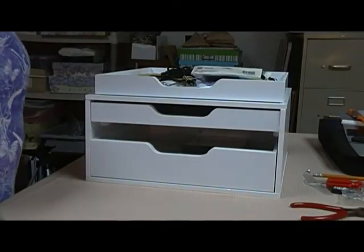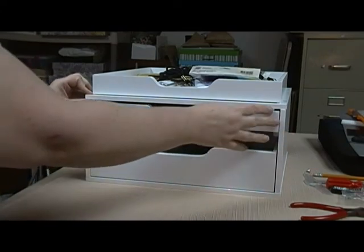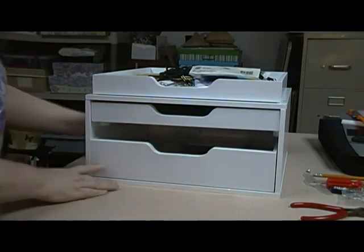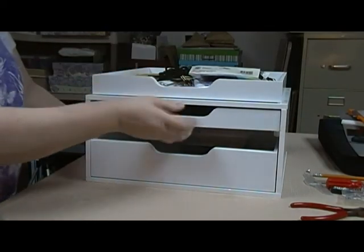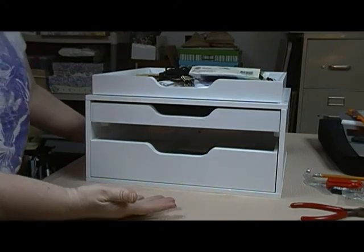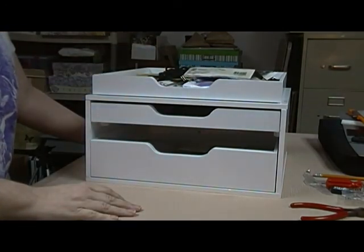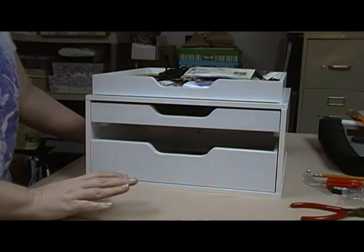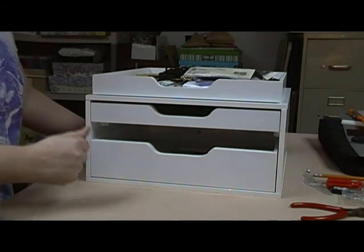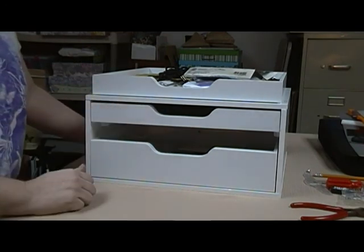Here it is, all put back together. It's not perfect — if you look close there's a little difference — but it'll work for me. You've got the two drawers and then a drawer on top for other little things. It comes out without having to fool with the other drawer, and that just makes me feel good. I can't stand it when stuff doesn't work the way you want it to, and you know there's got to be a way to fix it.